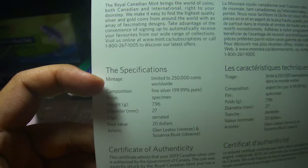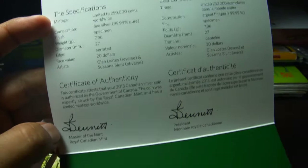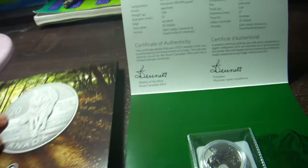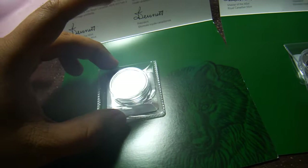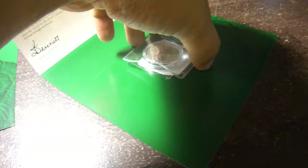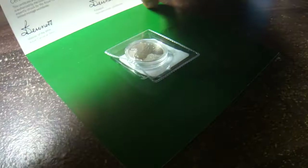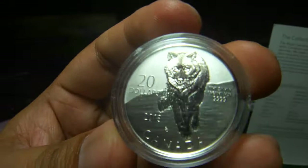This is the certificate of authenticity. The coin is only about 8 grams with a face value of $20, and according to them you can redeem this at any bank in Canada. Basically, this coin should remain in this envelope as you can see. I don't think it's wise to take it out of the original package. Unfortunately, one of my coins had its package broken during shipment, so luckily we can zoom in more closely to see the details.